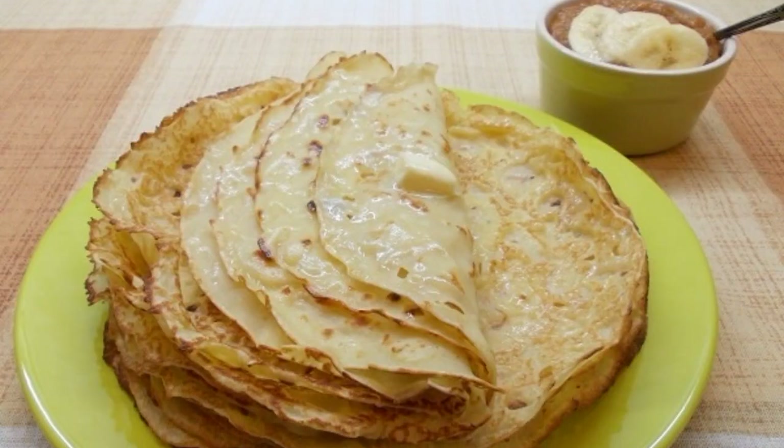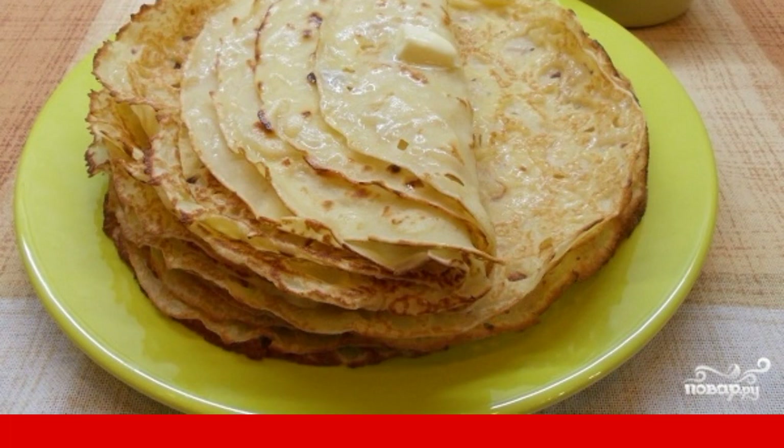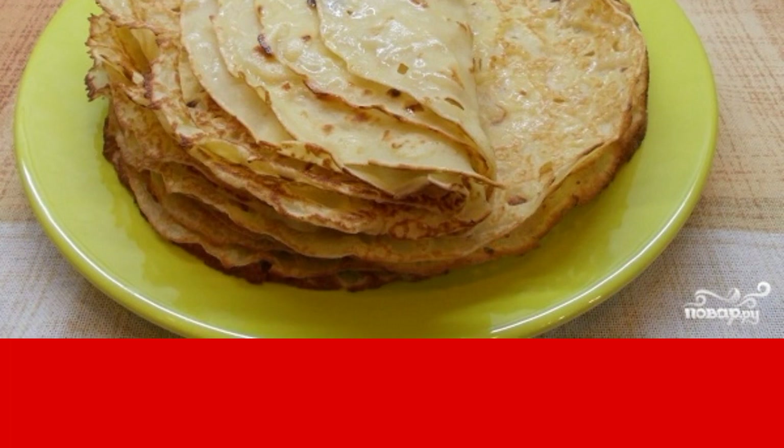Serve pancakes with sweet sauce, sour cream, or sprinkled with coconut chips or powdered sugar. Enjoy your meal!